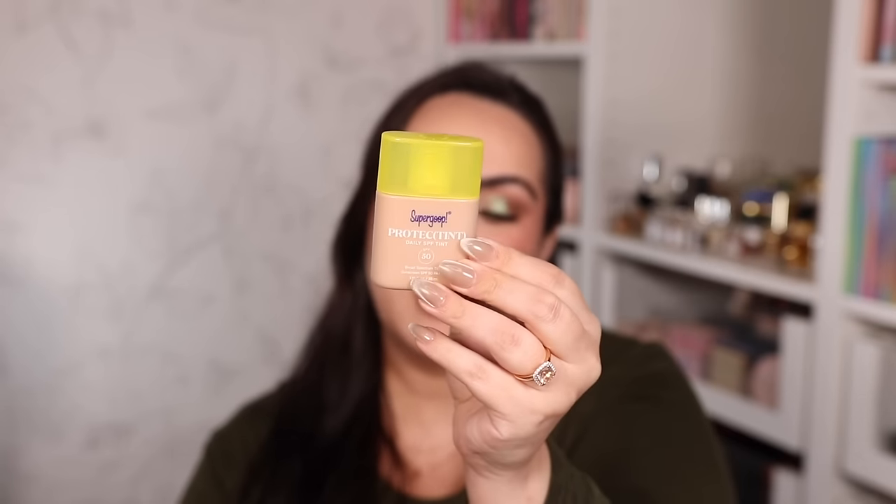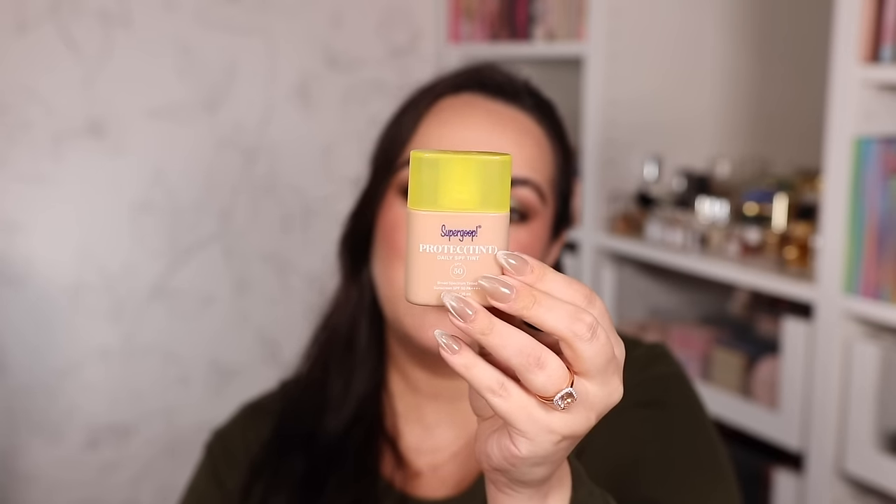The other SPF I've been loving is the Supergoop Protect Tint SPF 50 — a tinted SPF that recently came out. You can use it as a skin tint for the day or underneath makeup. I have mine in shade 24, which looks beautiful and natural, covers my redness amazingly, and keeps skin protected with SPF 50. You can layer it to build coverage. It doesn't feel suffocating and I believe it's a mineral SPF. I love it.